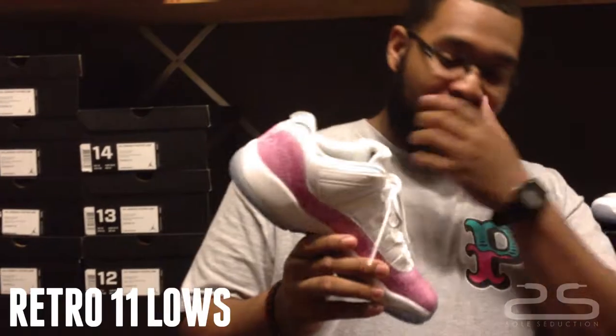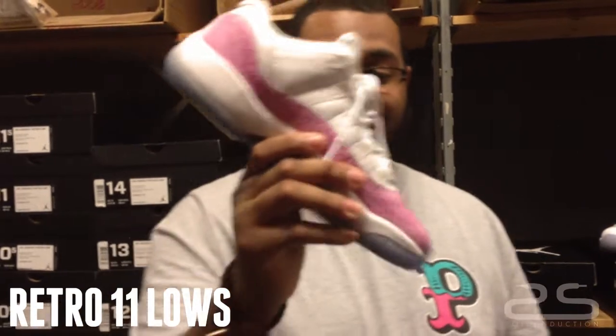How y'all doing today? Welcome to Soul Seduction and the Brown Bag. Today we're reviewing the Snakeskin Lowe's 11s.